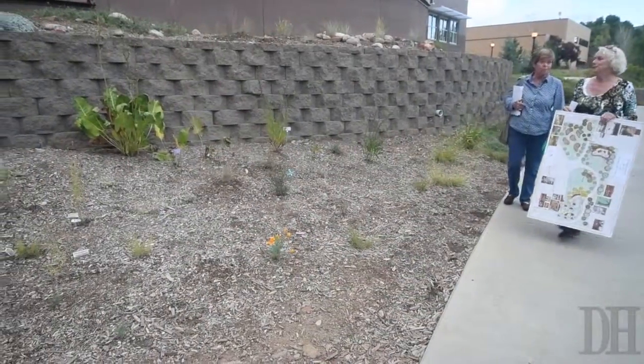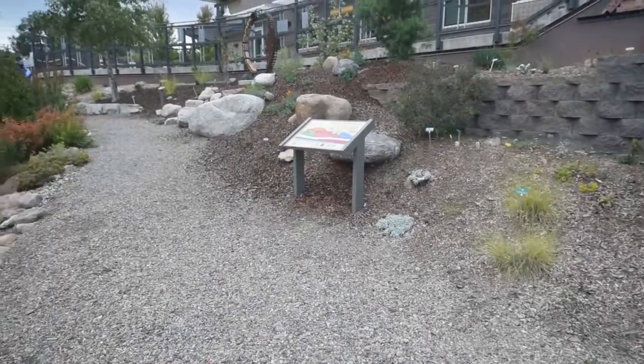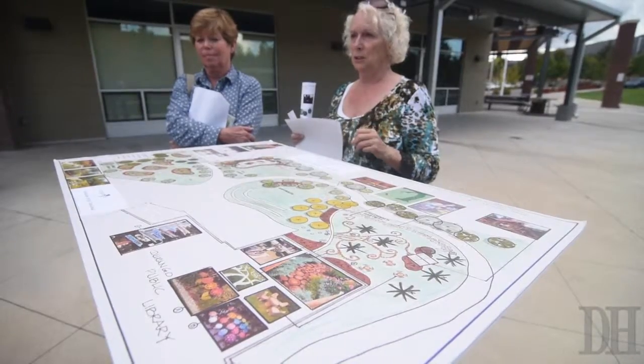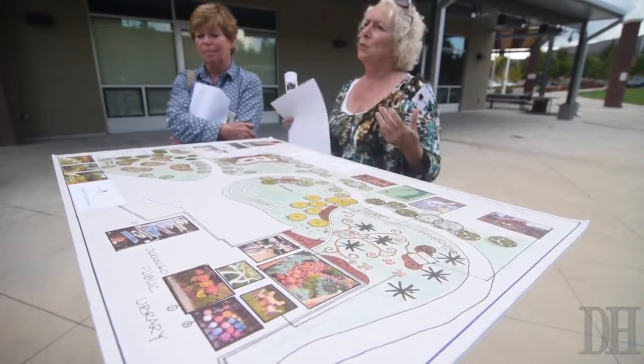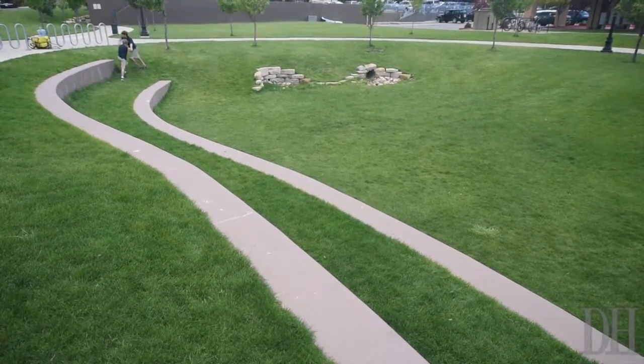So this spring we are creating a crevice garden that will lead from the demonstration garden up to the new Durango Botanic Garden areas. That area will have several different gardens — it'll lead right up to the children's garden, the public amphitheater, the Zen garden, and the literary garden.